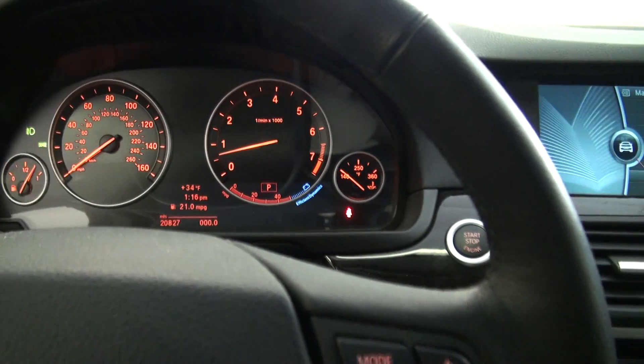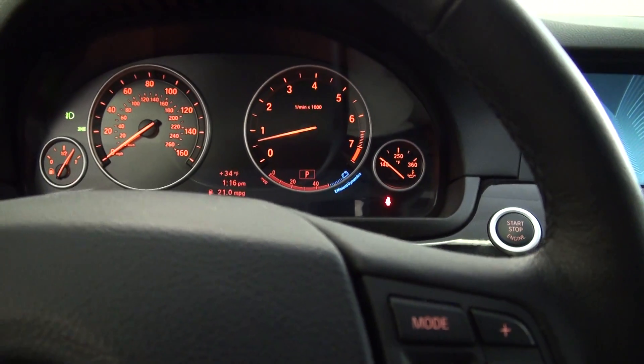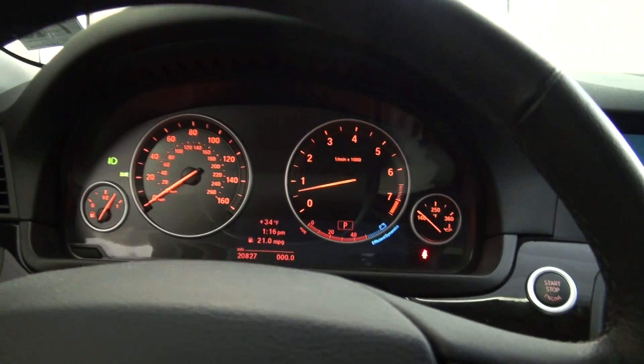They've always shown the miles per gallon. The dash is kind of electronic but old-fashioned — old school. It's got a really different look than previous BMW dashes.